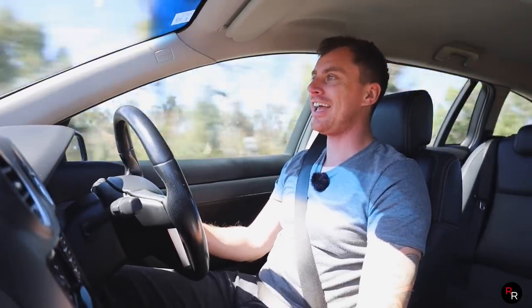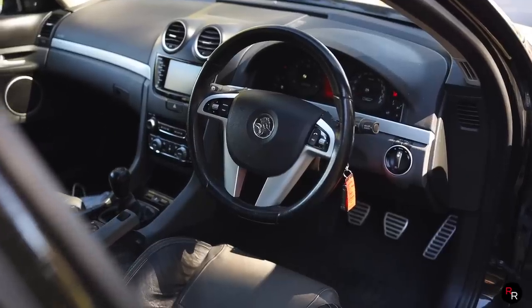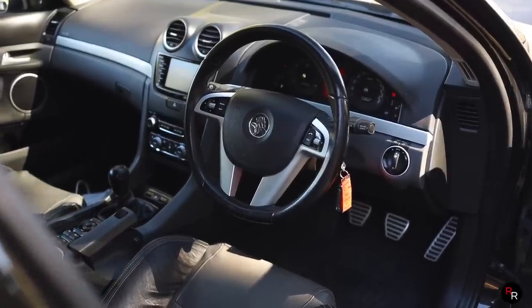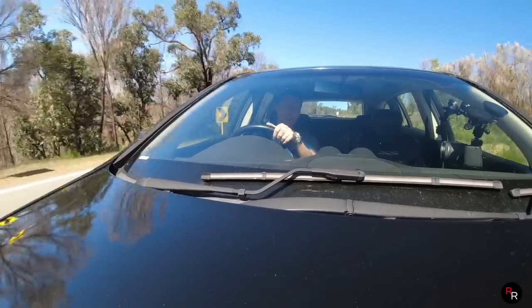This particular one is basically stock, but it does have an aftermarket X-Force exhaust system, and it sounds rather good.